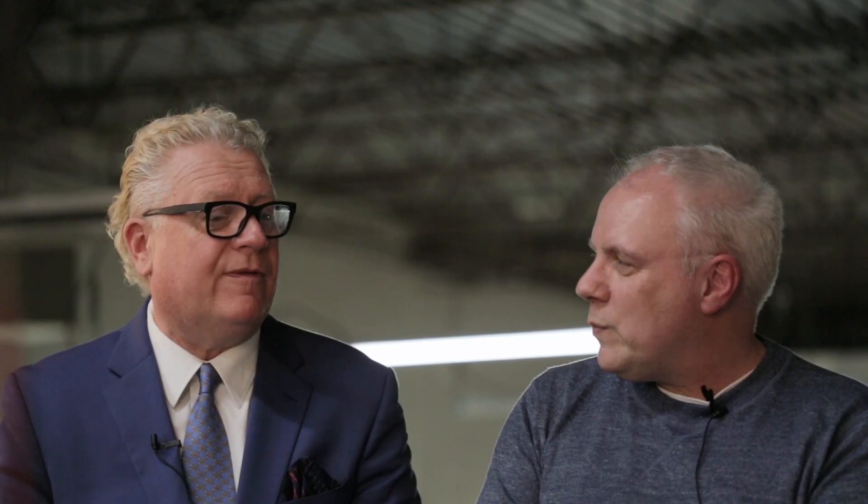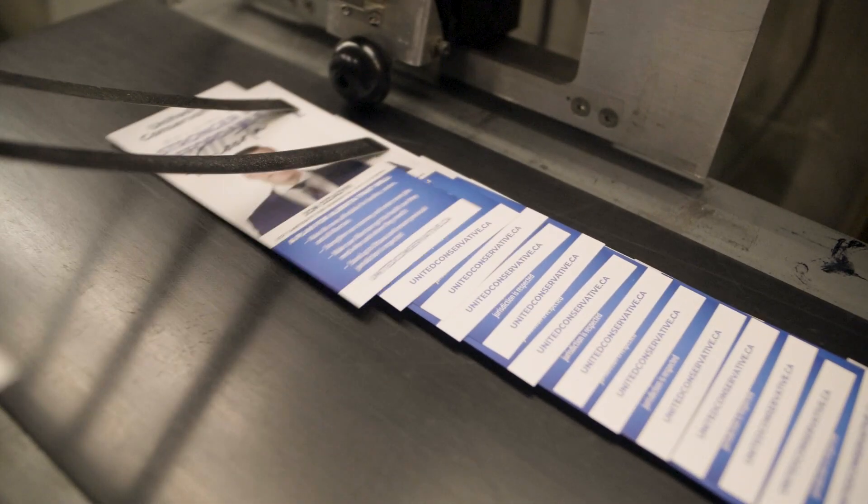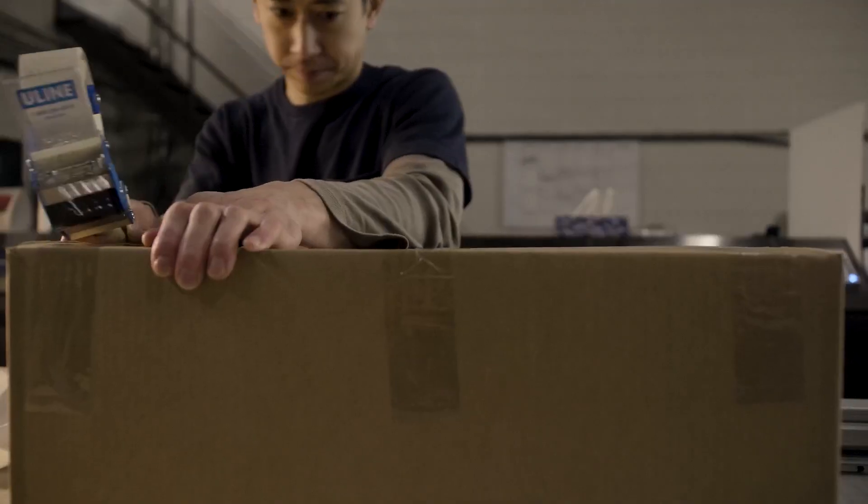Tell me about the formats and sizes available within the PostNow Elections in a Box solution. We have two different sizes of postcards: a 5.5 by 8.5 double-sided full-color postcard, and a 6 by 12 full-color double-sided postcard. How long does it take to get the mail in the hands of my constituents? You're looking at about 8 to 10 business days. We need 3 to 5 business days to fulfill the order — print and deliver to Canada Post — and Canada Post's maximum service standard is 5 business days.